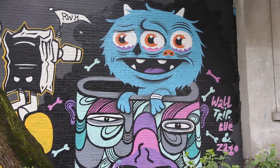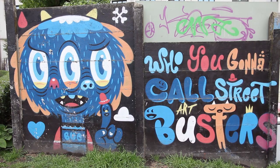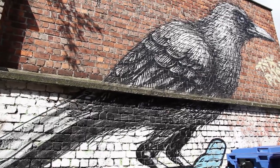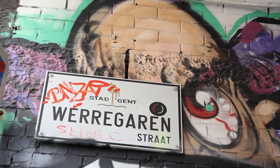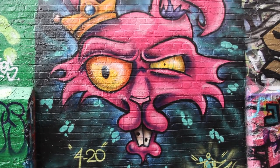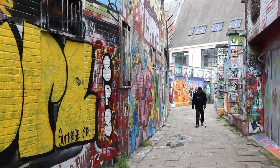Number three: check out the street art scene. In stark contrast to Ghent's historic architecture is an incredible street art and graffiti scene. Throughout the city you'll come across colourful pieces, including works by internationally known Ghent native Roa. The greatest concentration of street art and graffiti can be found along Warenkjarenstrat, or Graffiti Street. Every inch of the narrow alley is covered with tags and images, since this is the only area in the city where artists can legally and freely paint.